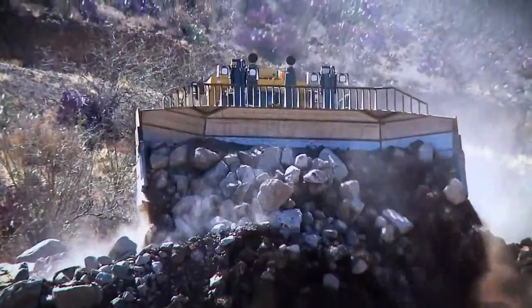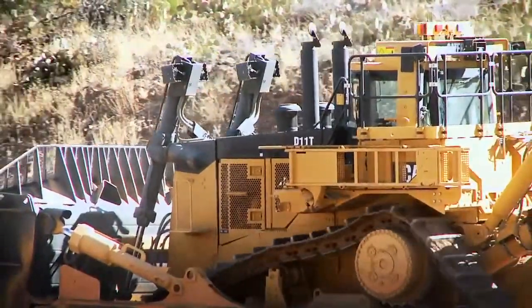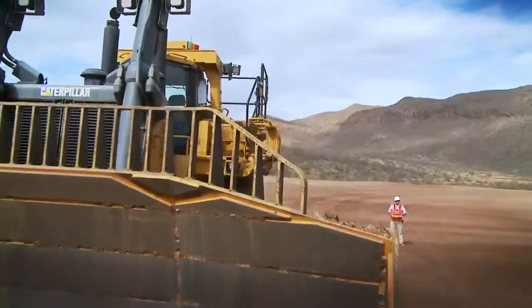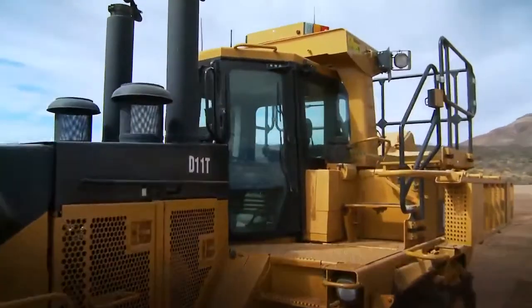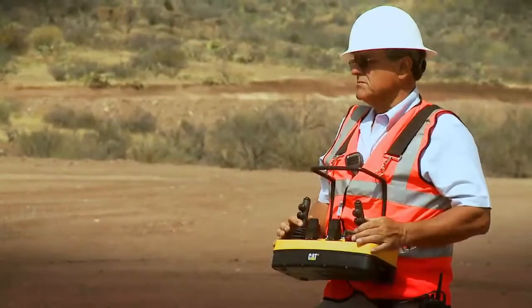Command for Dozing is a remotely controlled equipment operation system for CAT large track type tractors. This advanced technology removes operators from their machines, allowing them to do their jobs from a safer location with less risk and in greater comfort.